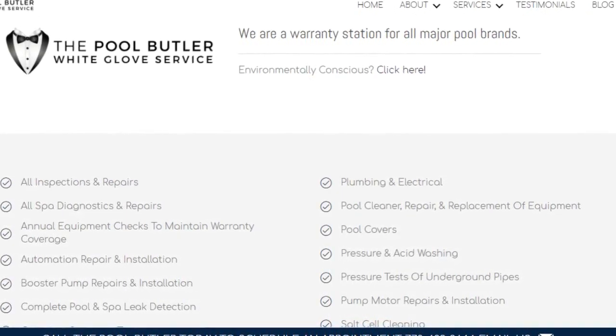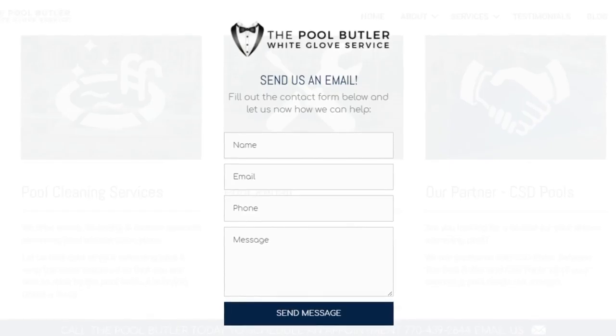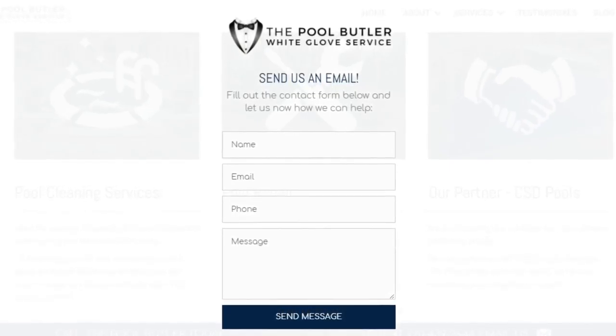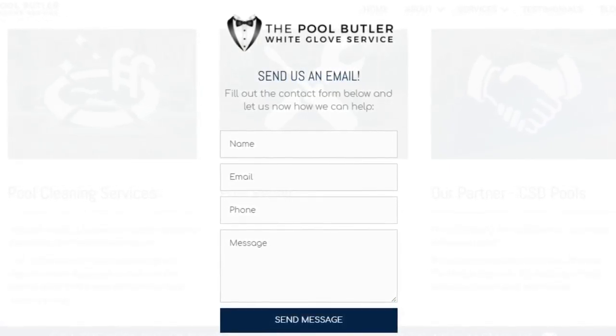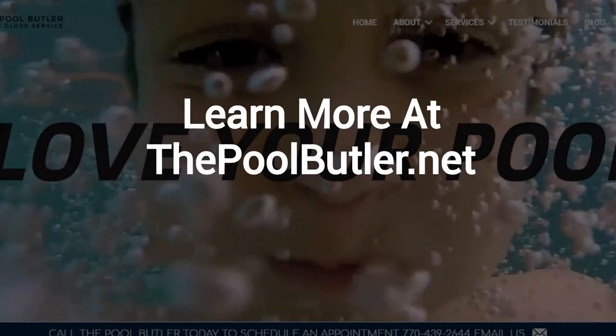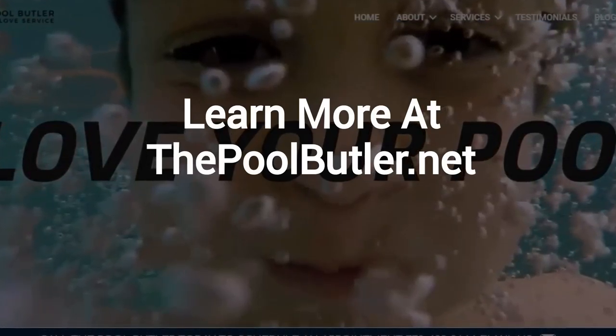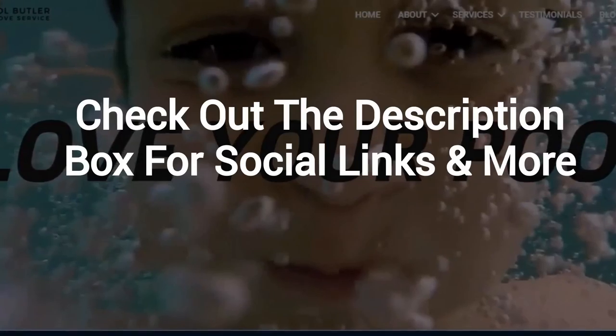Do you have swimming pool questions? No problem. On our website you will find tons of answers, customer testimonials, our contact information, and multiple pages that highlight the swimming pool services we offer, including eco-friendly solutions. After visiting us online, email or call us directly and we will be happy to answer any swimming pool questions you might have.